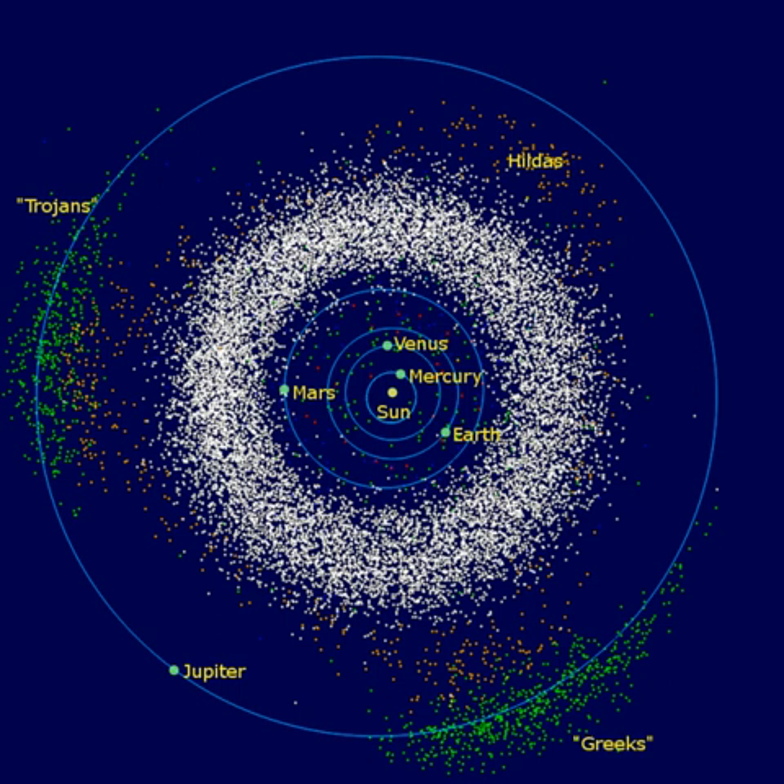Asteroid orbits continue to be appreciably perturbed whenever their period of revolution about the Sun forms an orbital resonance with Jupiter. At these orbital distances, a Kirkwood gap occurs as they are swept into other orbits. Classes of small solar system bodies in other regions include the near-Earth objects, the centaurs, the Kuiper belt objects, the scattered disk objects, the sednoids, and the Oort cloud objects.